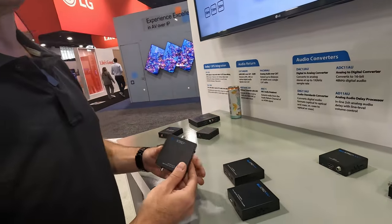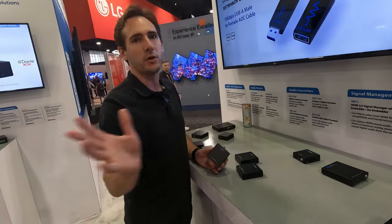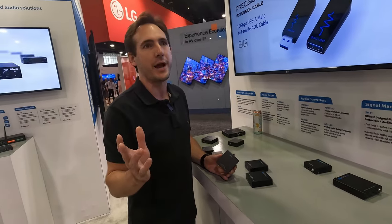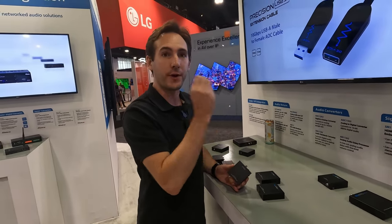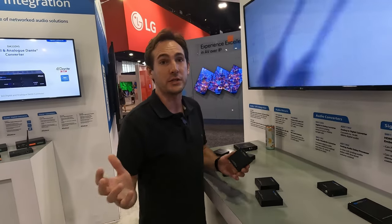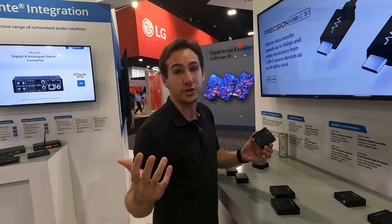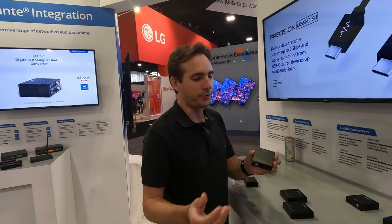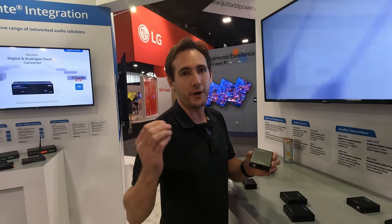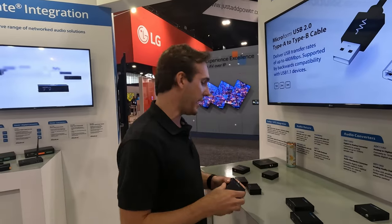A lot of TVs today are digital audio out, but when we're running multi-zone audio through a house, we want to extract what source audio is coming from the TV back down to the multi-zone amplifier so we can hear that great sound through better speakers than the TV on the wall. This adapter makes that possible through a category cable from the rack room back up to that TV, as long as the infrastructure's there. Really great stuff.